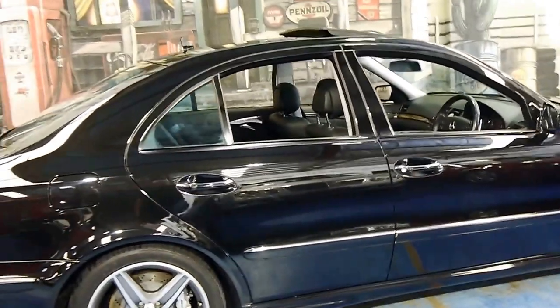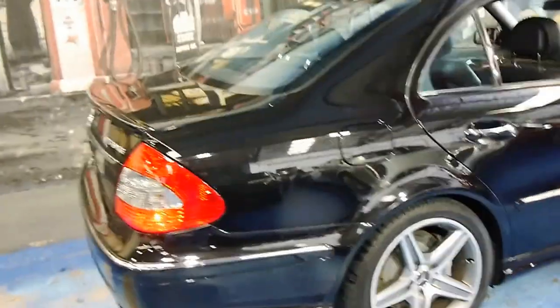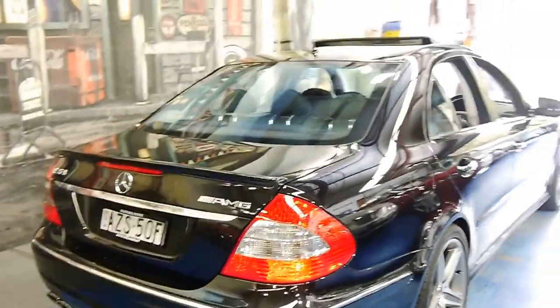It's finished in Obsidian. We've got the quad exhaust pipes, all the AMG badging. This is an official AMG car.